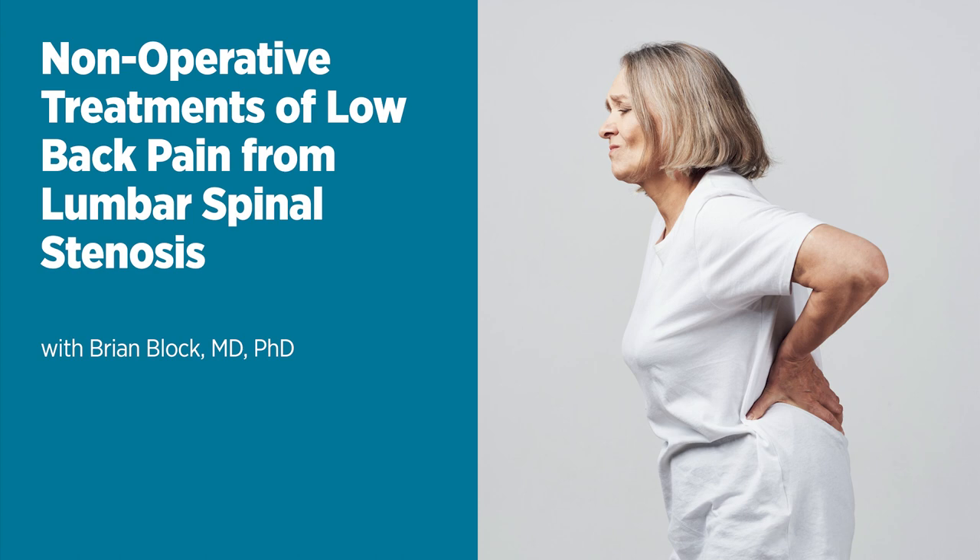Surgery definitely plays a role in treatment when needed. Most surgeons will perform a laminectomy, which removes the overgrown ligament and bone to create more room, really relieving nerve compression. It is a more invasive procedure with more recovery. Overall, it's a continuum from over-the-counter acetaminophen all the way to spine surgery, with injections, MILD, and prescription medications in between.